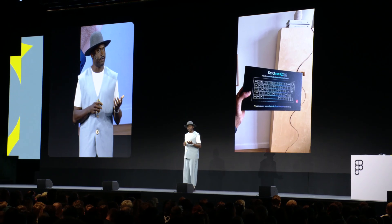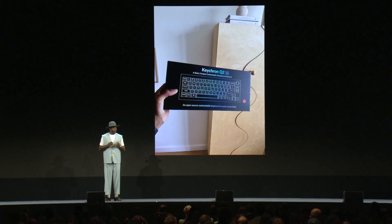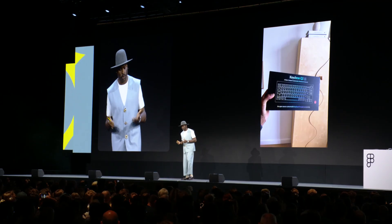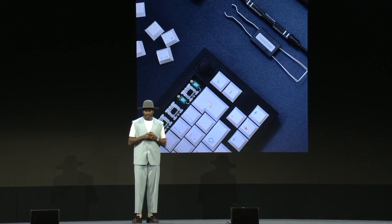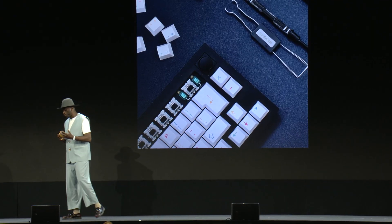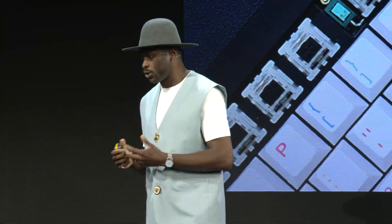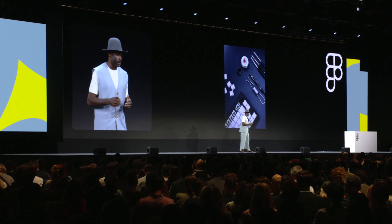Fast forward a few weeks and the first keyboard arrives — the Keychron Q2, a 65% mechanical keyboard. The first thing that really stood out to me was how heavy it was; it was completely made of aluminium. What I really fell in love with was that I could build it myself — I could choose the switches, the plate, the keycaps, tune the typing feel and the sound. This was so different from what I was doing day to day as a digital designer — so much more physical and tactile — and I ultimately fell in love.